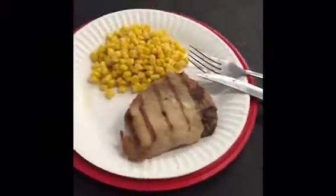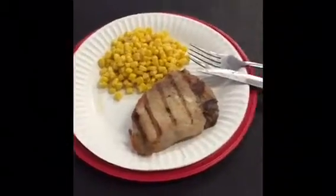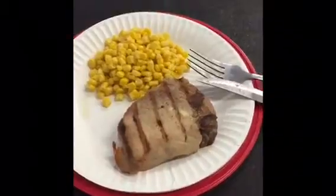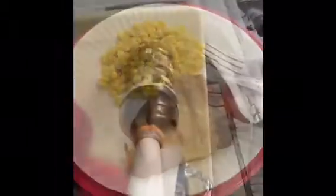It is 12:15, first dish for lunch. I got a 5-ounce center cut pork chop and a cup of pork.